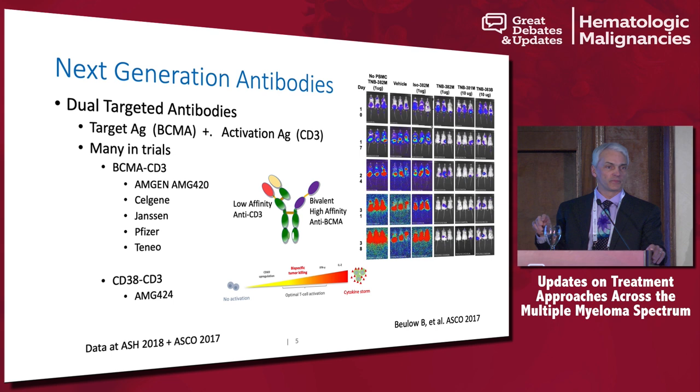There are many different structures to these dual-targeted antibodies. The traditional one is a BiTE from Amgen — we know blinatumomab works quite well in ALL. But I'll show you a compound being produced at Teneobio, a pharmaceutical company in South San Francisco. Their structure is very different: they have a bivalent high-affinity anti-BCMA binder — two binders on one arm — and on the other arm, a low-affinity binder to CD3.